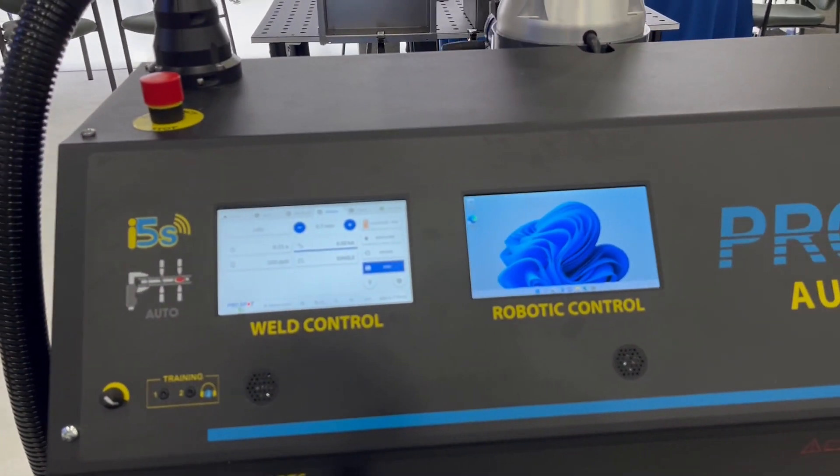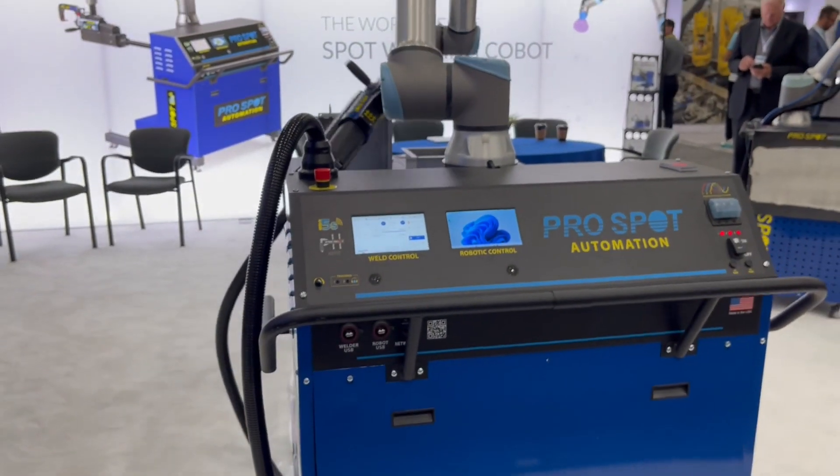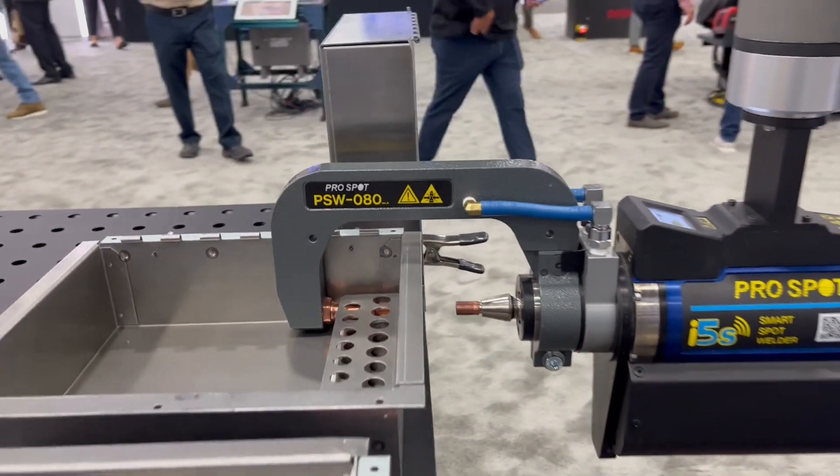They've got a really nice touch screen that has built-in tutorial videos right in the unit, which is really neat. And it actually captures the weld data and stores the position as well as the welding data for each of the welds. So if you need to have traceability of your process, it actually captures all that together, so you can do spot welding and assembly applications as well as have the full traceability that you need.